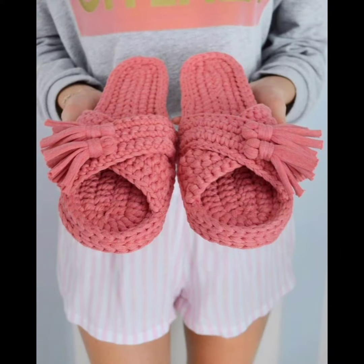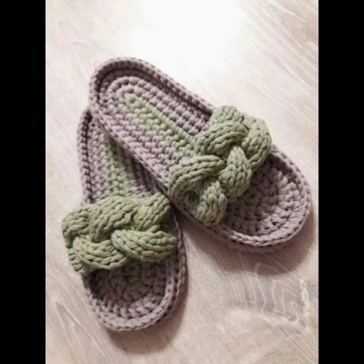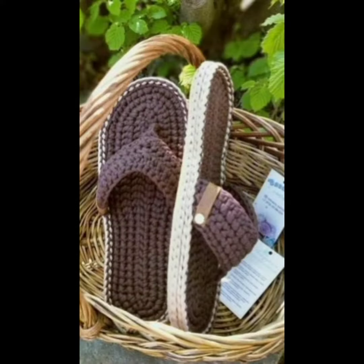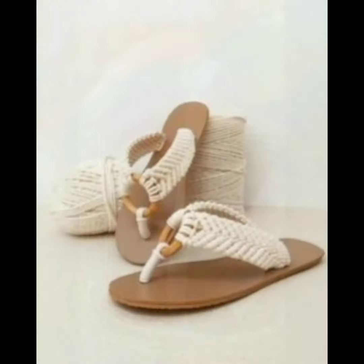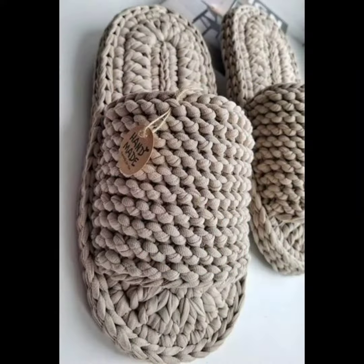Crochet slippers are soft and flexible, making them comfortable to wear around the house. They provide cushioning and support to your feet, reducing the risk of foot fatigue. They are very stylish compared to other materials, making them a stylish accessory for your loungewear.